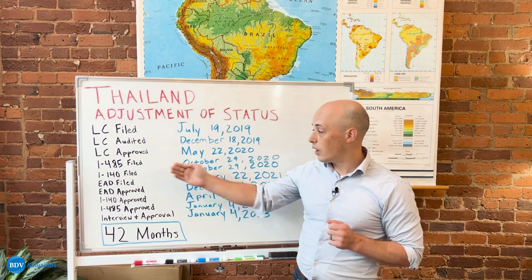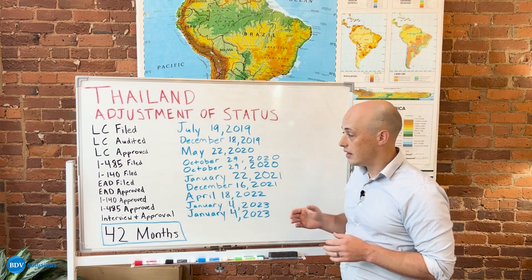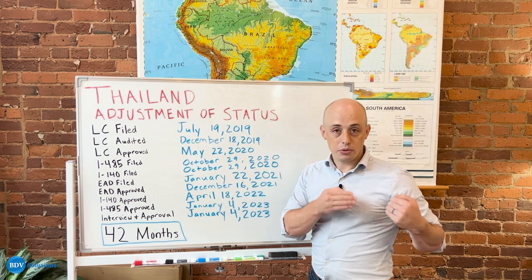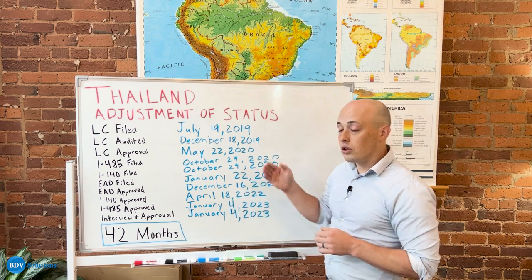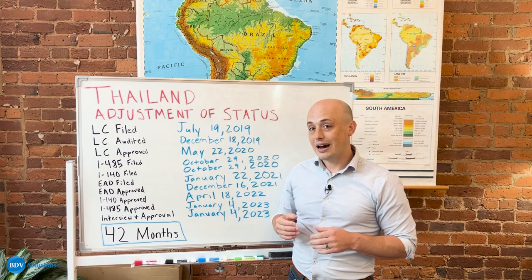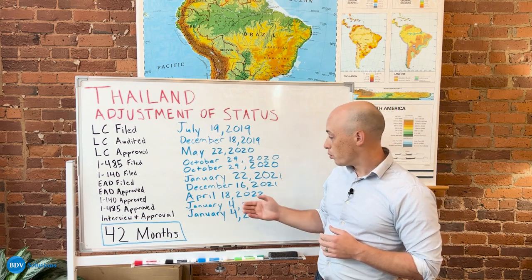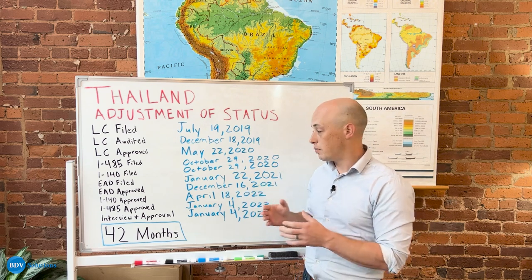This is where you will file your I-485, which is the actual green card application when you're adjusting status. Along with the I-485 is the I-140, and the I-140 is just showing to USCIS that you've completed the Department of Labor stage and all they need to worry about now is your green card. Along with those applications goes the application for employment authorization, which is the I-765. That application was filed in January and was approved just under a year later so that that person could actually begin working for their sponsor at that time.